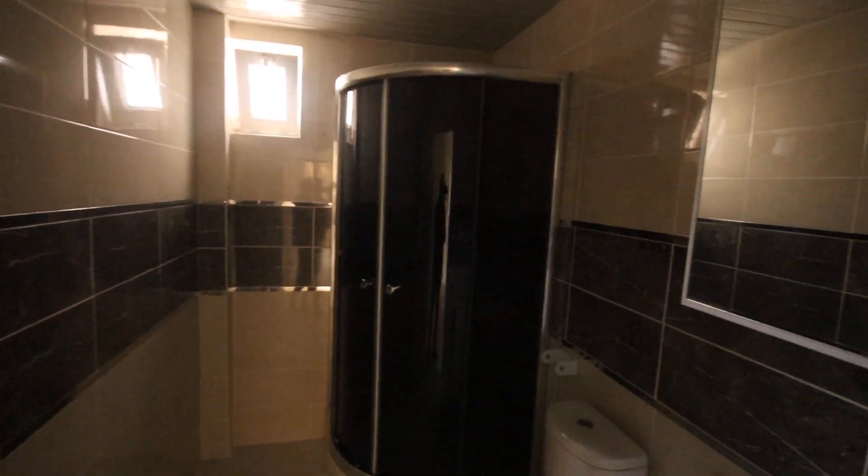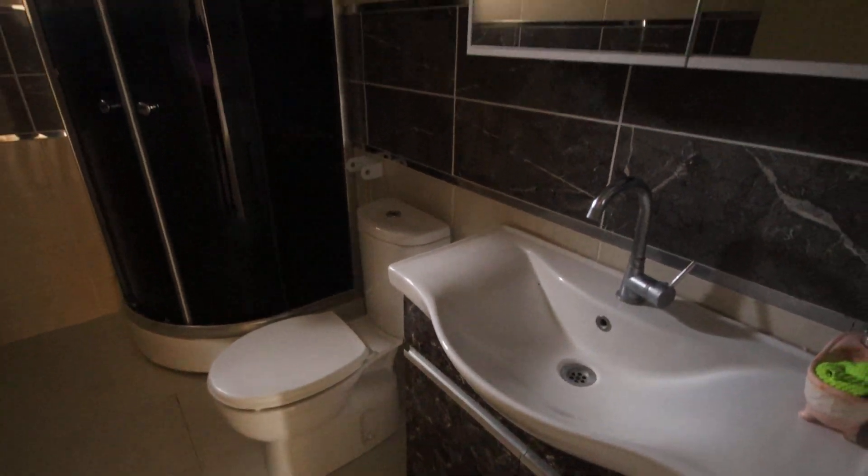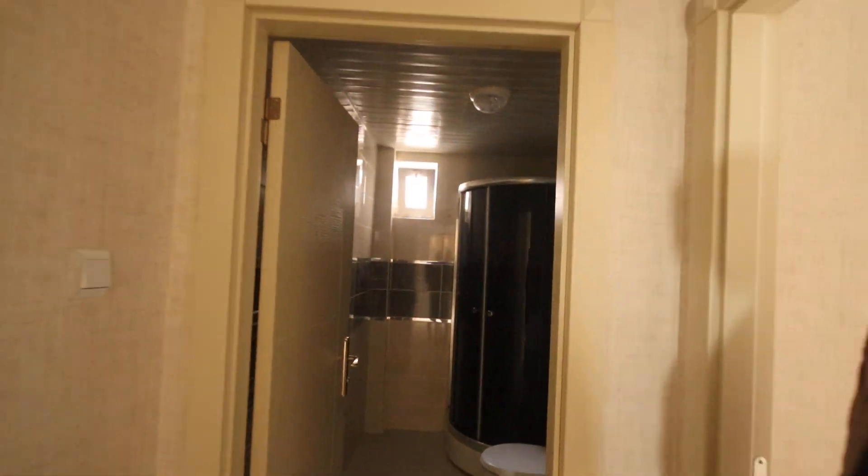And finally, we have here the bathroom. This is our apartment for today. If you have any questions, any inquiries, please don't hesitate to contact me. My number will be in the description under the video. Thank you for watching and see you, inshallah, in our next videos.